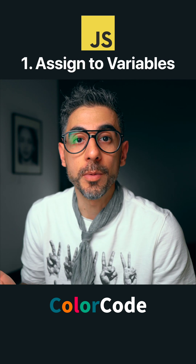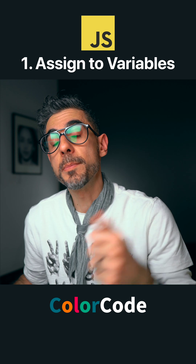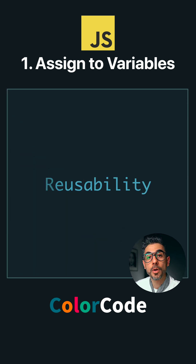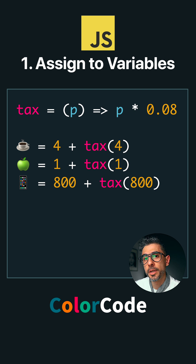Number one, you can assign them to variables. Why is that good? Why is assigning anything to variables good? Reusability — variables hold values for us for later use, so we can use them multiple times. It's a fundamentally good engineering practice. It removes duplication, so you don't have to write the same function twice.